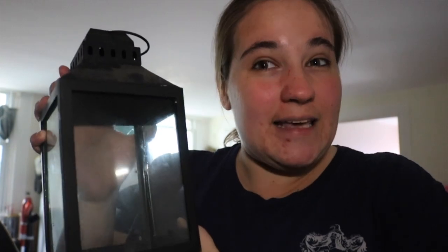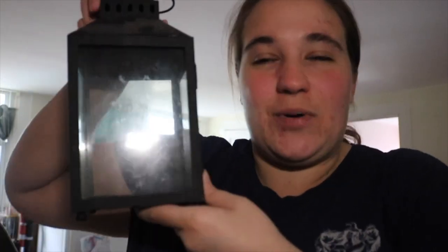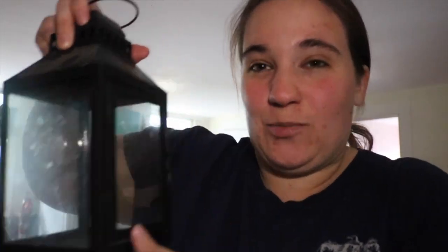We love using this lantern all year round — it's not just for Halloween, it's like a nice piece we keep out, but when it comes to Halloween I like to put Halloween stuff and Halloween candles inside. If you want to see our candle collection, comment down below and I'll share all the candles we currently have because we have some really yummy scents.